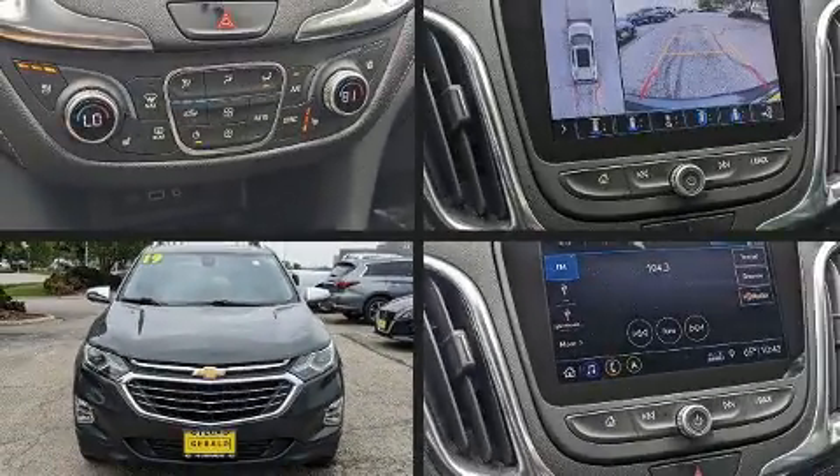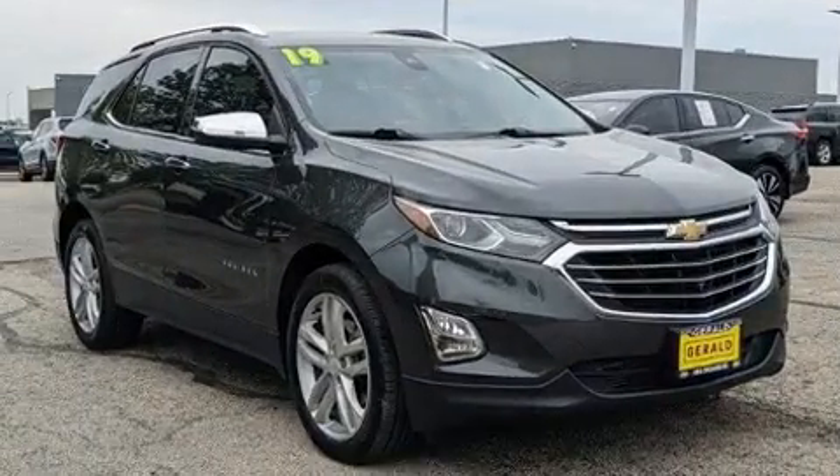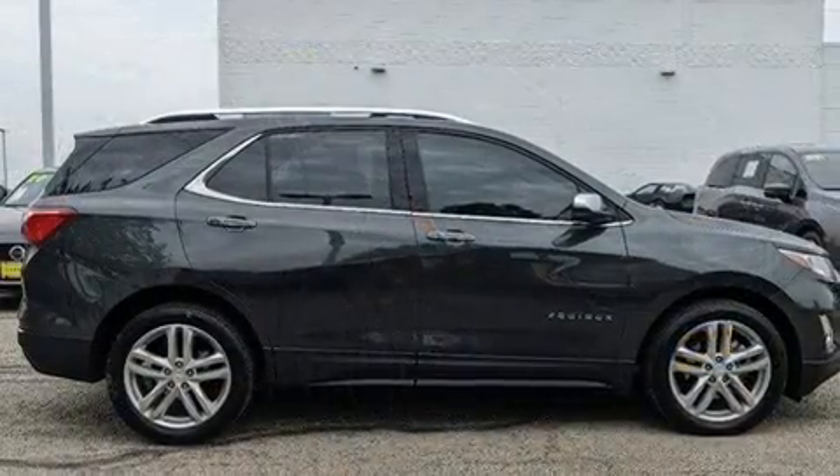You can expect a lot from the 2019 Chevrolet Equinox with fewer than 25,000 miles on the odometer. This four-door sport utility vehicle prioritizes comfort, safety, and convenience.